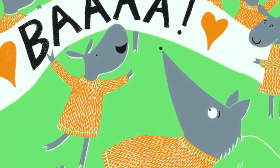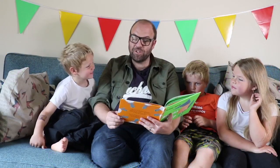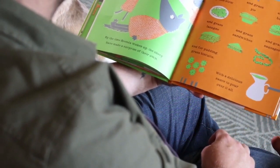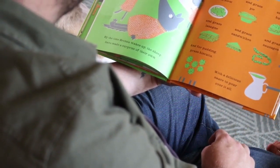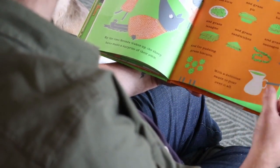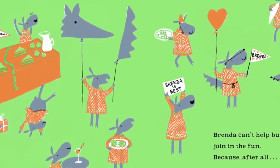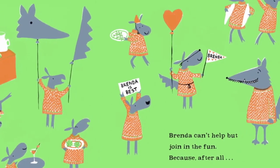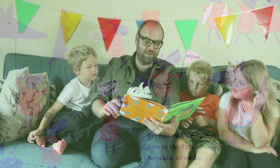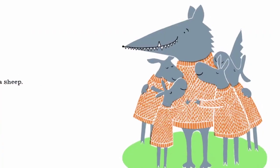By the time Brenda wakes up, the sheep have made a surprise of their own: grass stew and grass pie and grass burgers and grass lasagna and grass sandwiches and grass sausages. And for pudding, grass biscuits with a delicious sauce to pour over it all. This is not the feast Brenda had planned. But when she sees everything her friends have done for her, Brenda can't help but join in the fun — because after all, Brenda is a sheep.